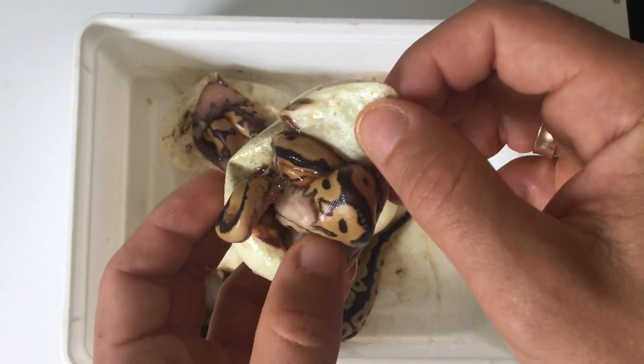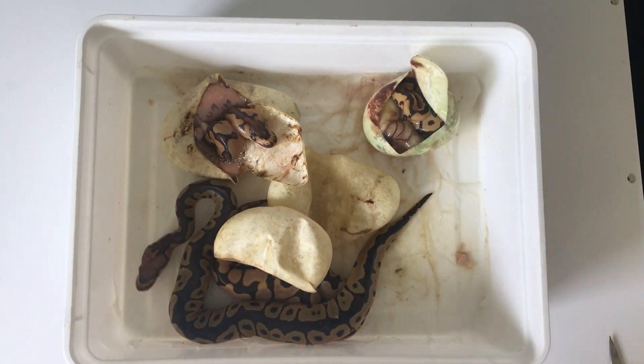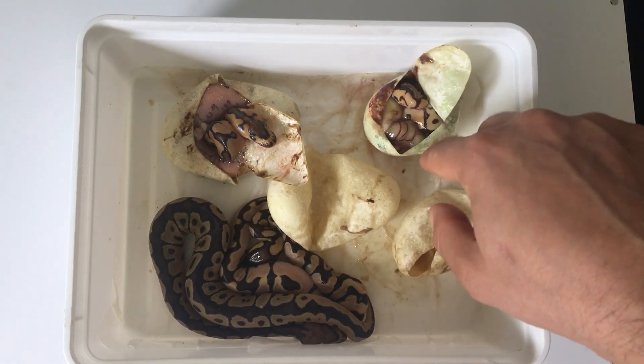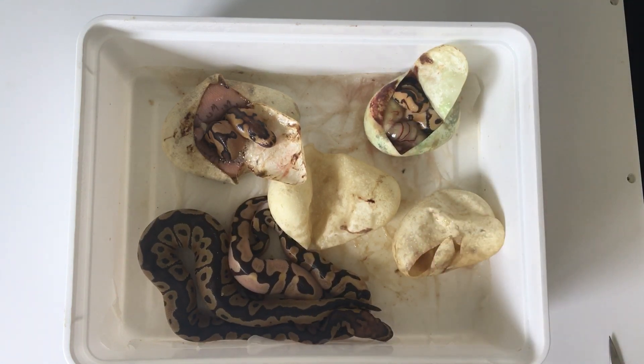We're going to be hiding that one and cleaning them. In the same good clutch as the others — I wish that one had come out very nice and bright colors, beautiful. But I got what I wanted. Ball pythons clutch number three — take care!